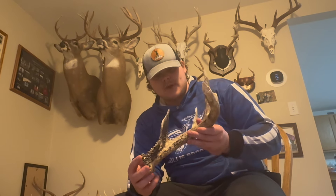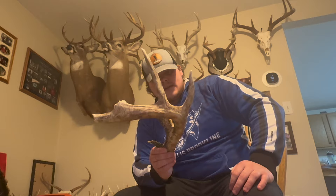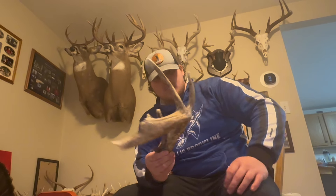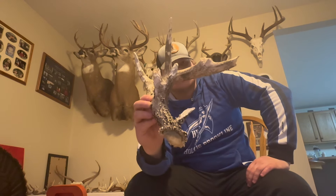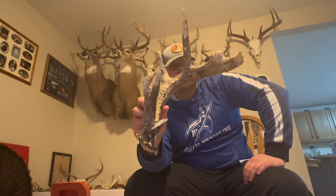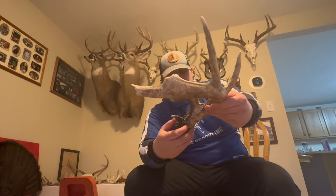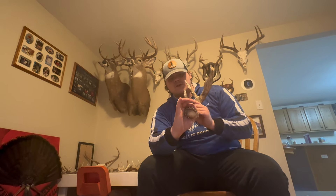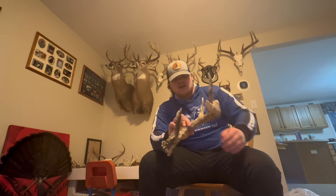And then the biggest one of the year is this one — 67 inches, just a tank of a deer. He has almost a six-inch base, a big tight rack, three brow tines — just as cool as it gets. This thing has been chewed by porcupines and other animals to death, but just a super cool deer. He's so big I literally can't get my two fingers around it.